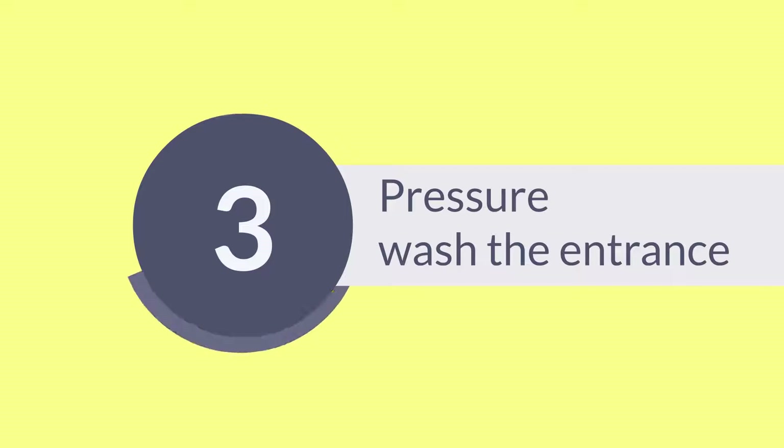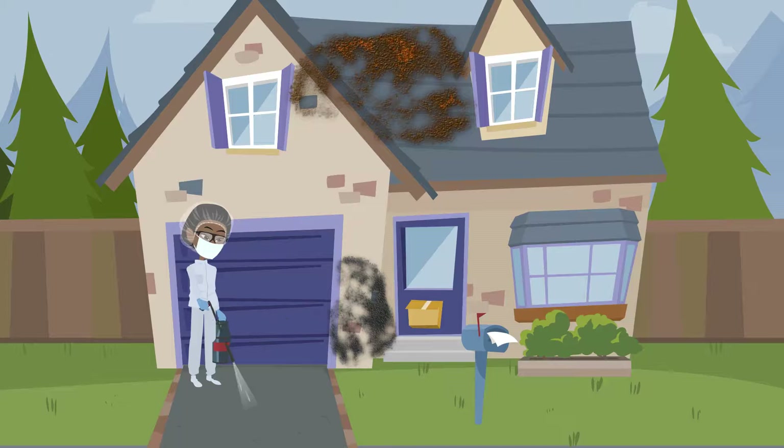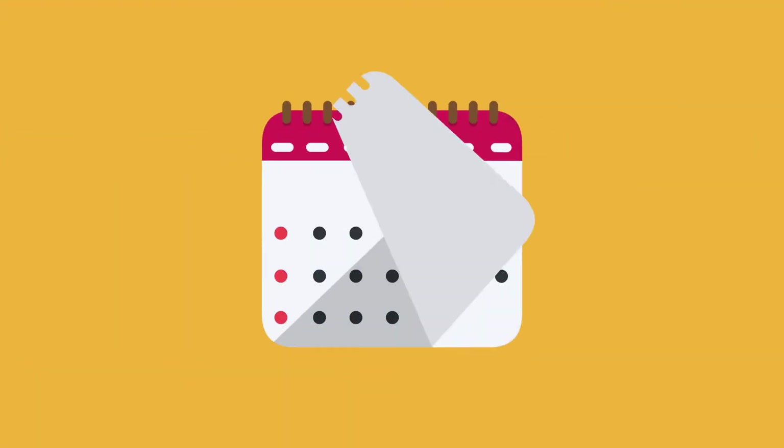Pressure Wash The Entrance. Before you ponder painting the exterior, consider pressure washing to take away any mold, mildew, and grime that has built up over the years.